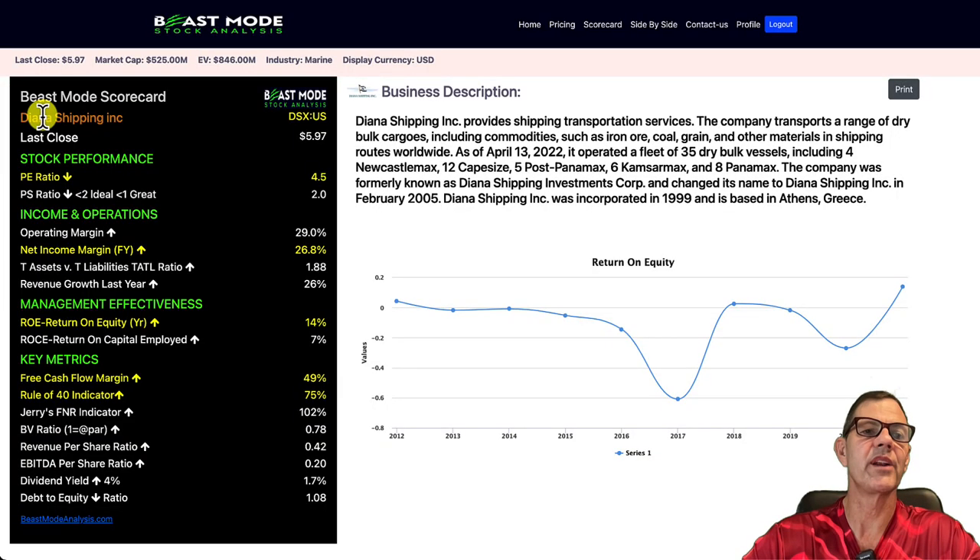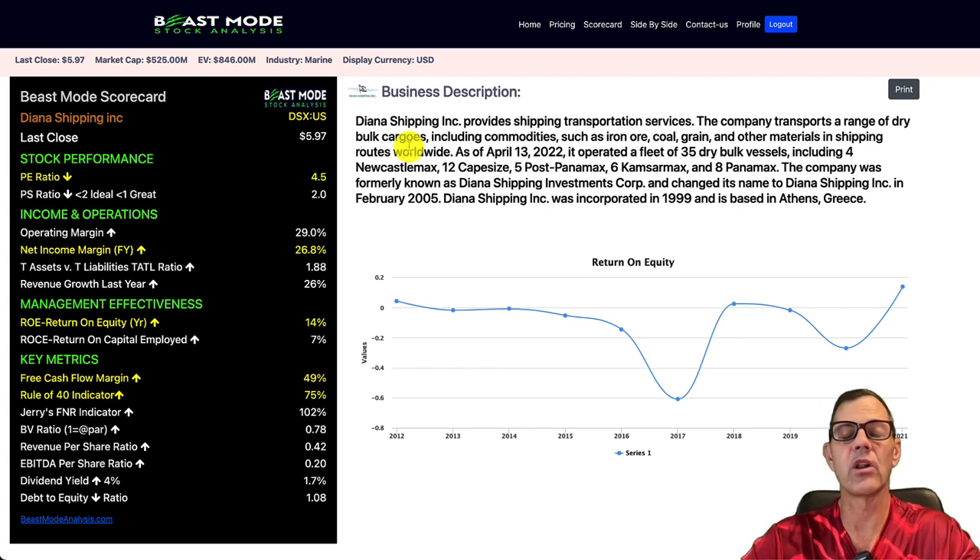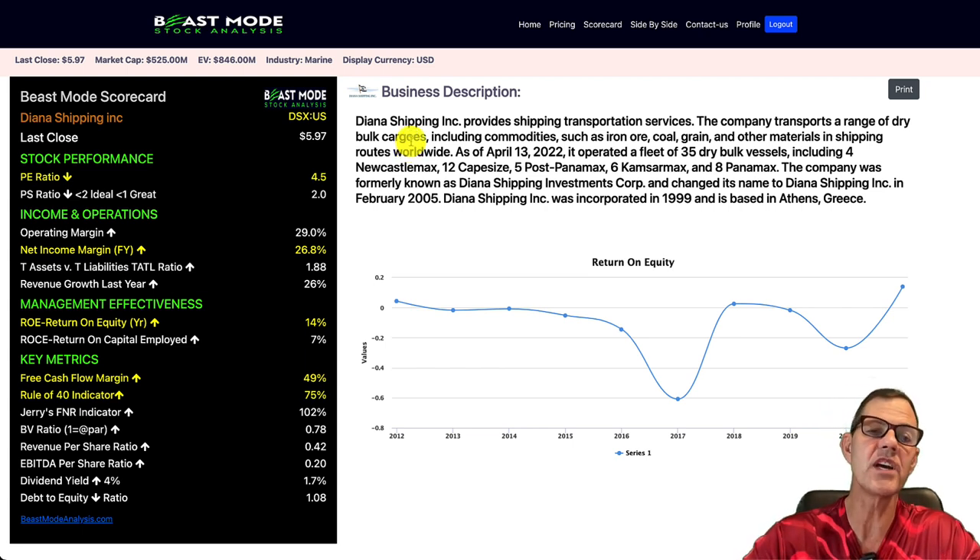Our last stock today is one you've probably already heard of — Diana Shipping, ticker DSX. These guys transport a range of dry bulk cargoes, including commodities such as iron ore, coal, grain, and other materials on shipping routes worldwide. And if you haven't been following shipping stocks, they took a huge dip about a month ago and they have recovered quite well.